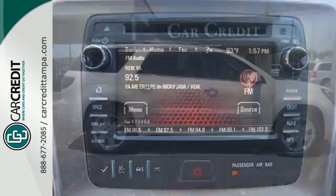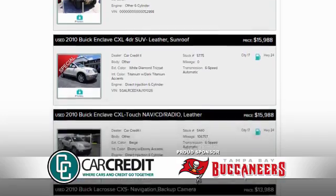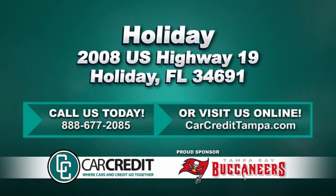Check out this family-friendly 2013 Acadia today. We're confident we have the right used car, truck, or SUV for you. Stop in and see us today at 2008 U.S. Highway 19 in Holiday, Florida.